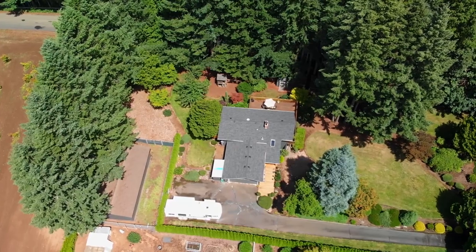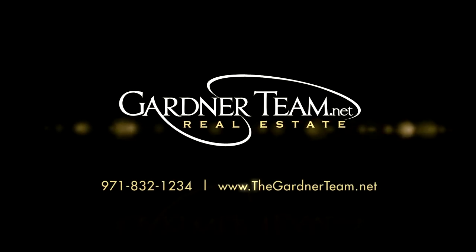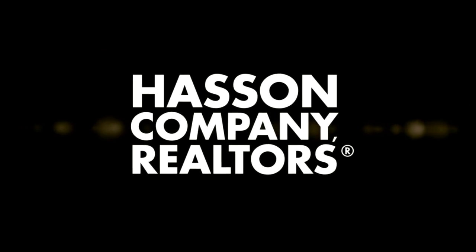To schedule your personal tour, please contact Jason and Amber Gardner at 971-832-1234, or visit them online at gardnerteam.net.